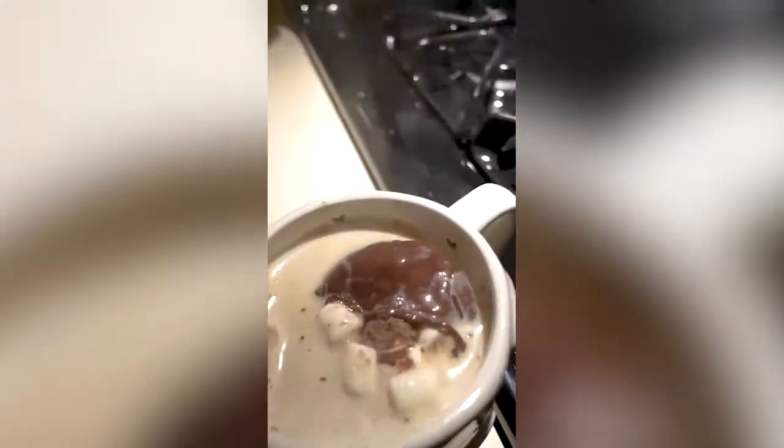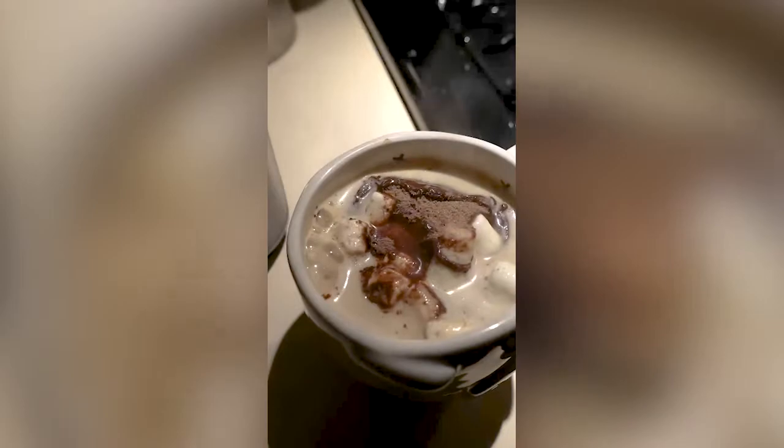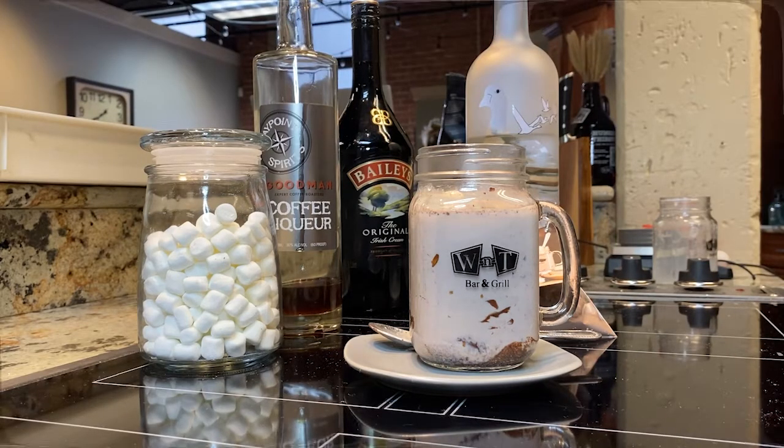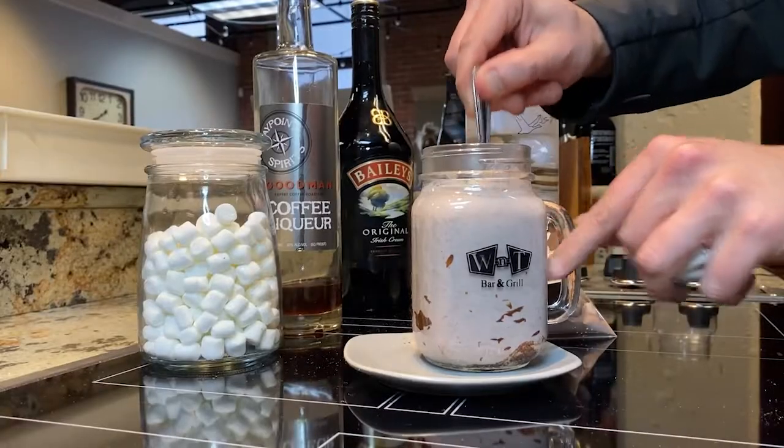Let's try the trend. Hot cocoa bombs are everywhere on social media, but what's the phenomenon behind their popularity? Everyone eats with their camera first — used to be with their eyes, now it's the camera, then the eyes, then you actually enjoy your food. So I think just as photogenic as they are, I think it's really just about that.